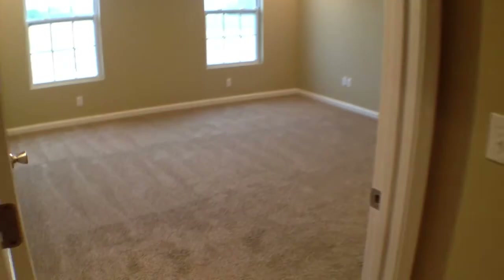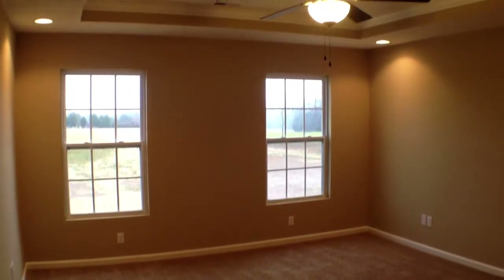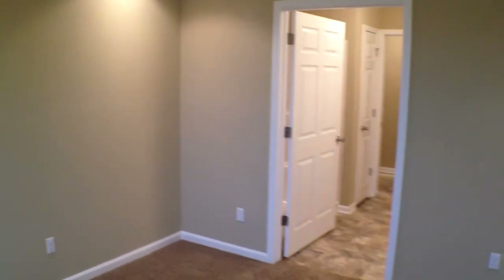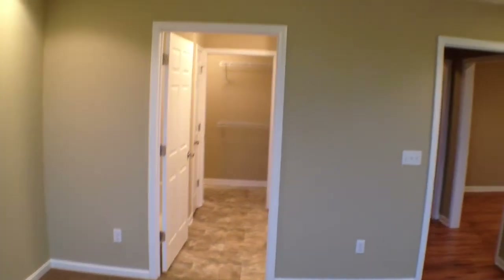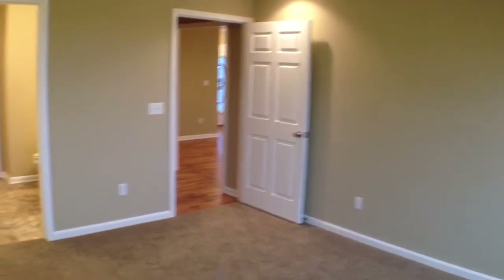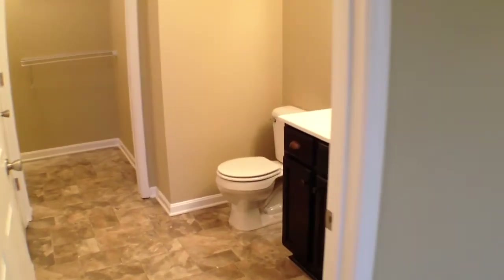We'll turn around here and get a quick peek into the master bedroom — good size, lots of natural light here. It has a tray ceiling and recessed lights. As we make a turn, you'll notice the attached full bathroom to complete this master suite, along with a nice size walk-in closet as well.